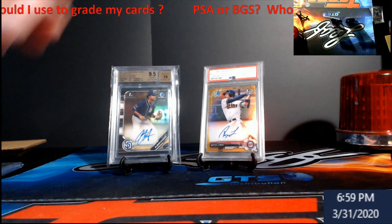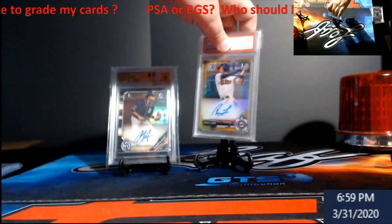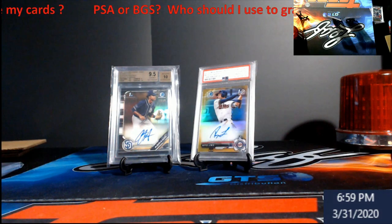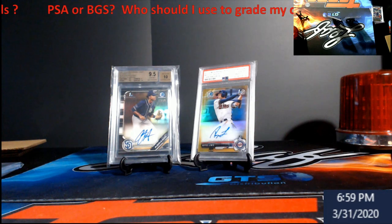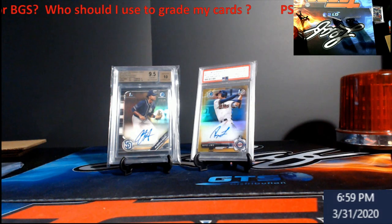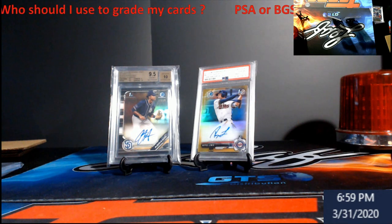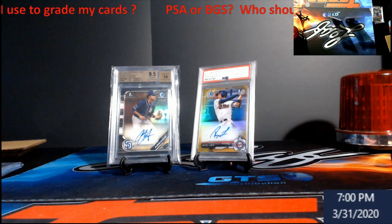If I were to mail that Royce Lewis to BGS hoping for a BGS 10 — which I don't think it would get, it would probably come back a 9.5 — I'd be looking at spending around $75 to get it graded. You have to do this early; as soon as you open that product, send it right then and there. That's going to be the lowest amount of money you're gonna spend to get a grade — just hope the guy becomes a stud later down the road.